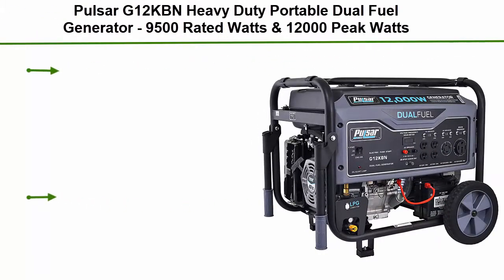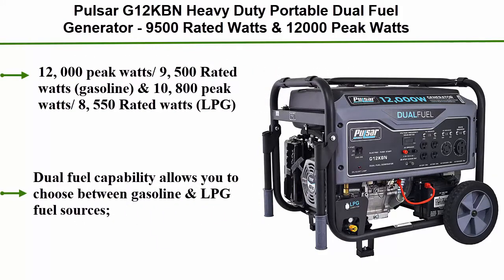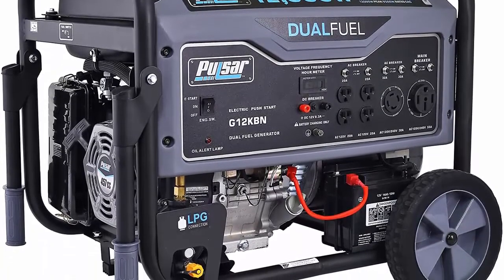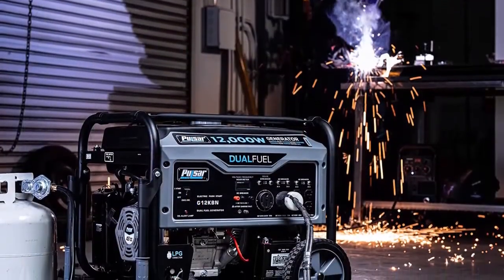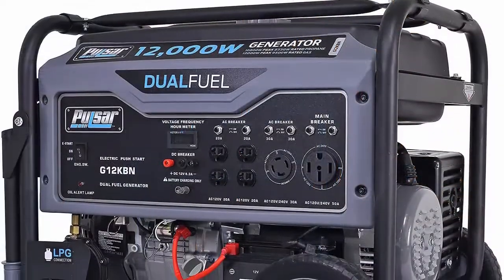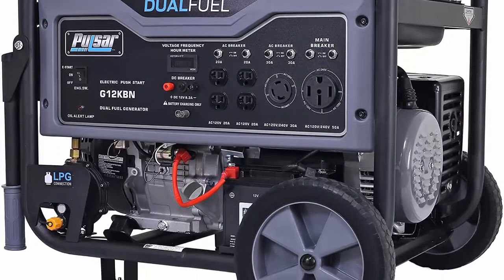Top 8: Pulsar G12KBN Heavy Duty Portable Dual Fuel Generator — 9,500 rated watts and 12,000 peak watts, gas and LPG, electric start, transfer switch and RV ready, CARB compliant. 12,000 peak watts and 9,500 rated watts on gasoline; 10,800 peak watts and 8,550 rated watts on LPG. Dual fuel capability lets you choose between gasoline and LPG — great for emergencies where LPG may be more readily available.